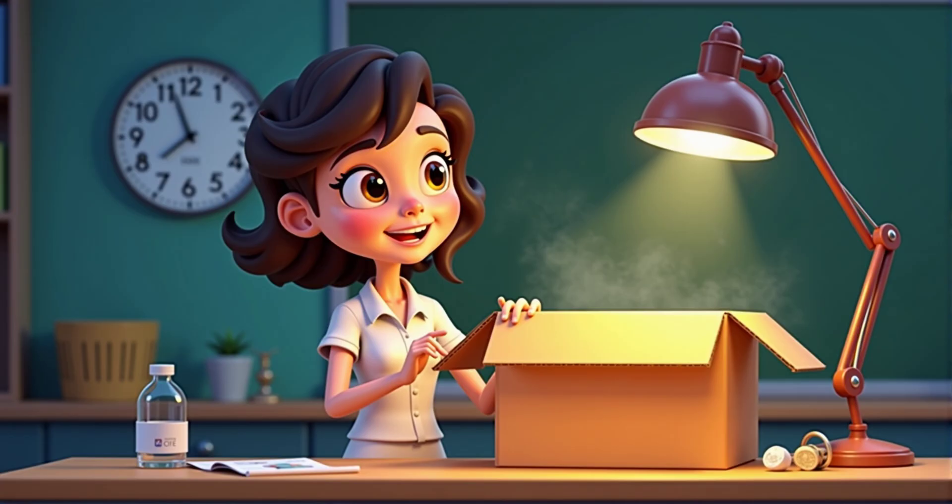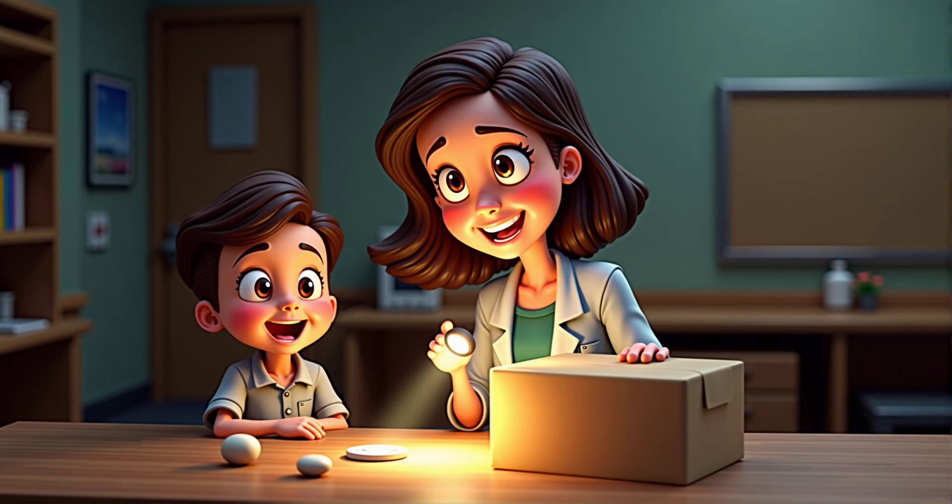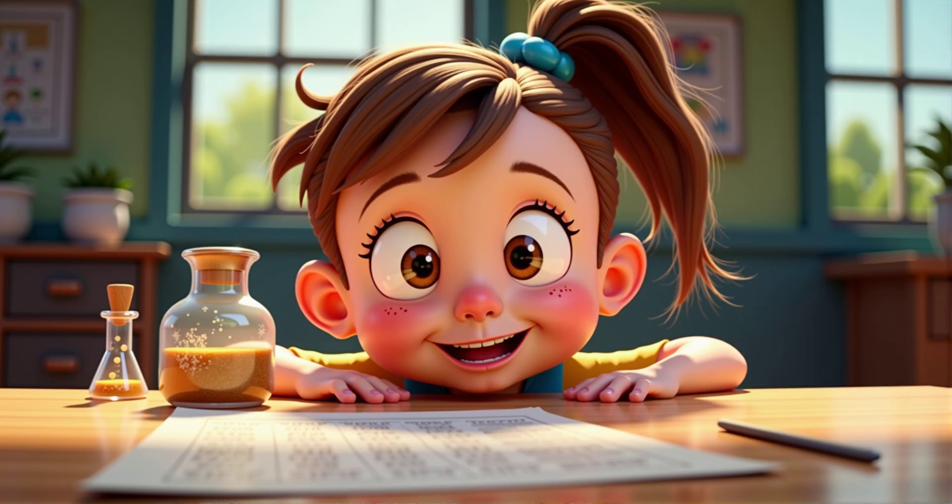Let's investigate this further with a fun experiment. You'll need a large cardboard box, a flashlight, and a small object like a coin. We'll cut two holes in the lid of the box — one for the flashlight, and one for you to peek through. I'm ready. What do we do next?